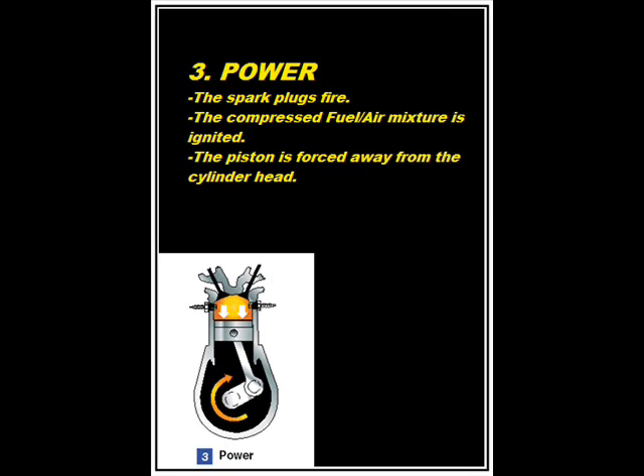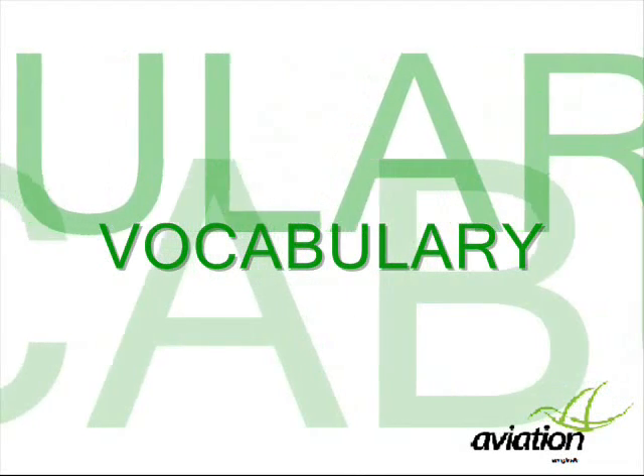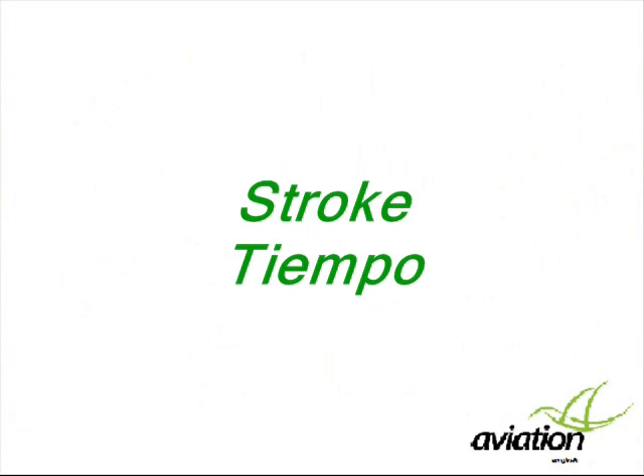The rapidly expanding gases from the controlled burning of the fuel-air mixture drive the piston, providing the power that rotates the crankshaft. The exhaust stroke then expels the burnt gases from the chamber through the open exhaust valve.